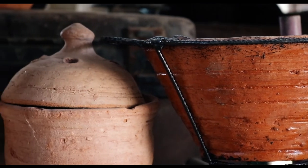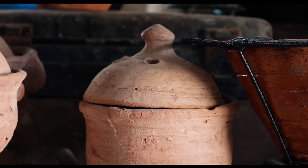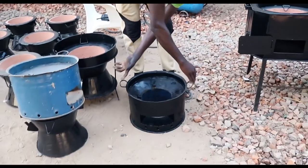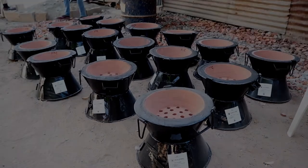We also have other prototypes that we've already designed and we are looking into them, because any stove that we want to distribute to the market, we want to make sure that it is energy efficient, it is affordable, and its health benefits will go a long way in allowing us to have a very sustainable life.